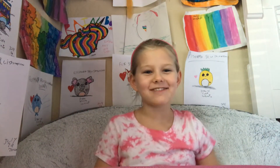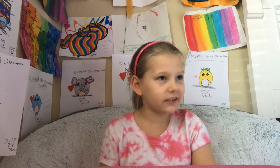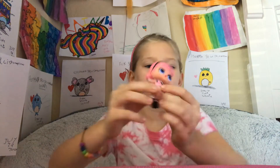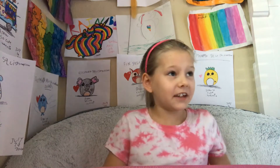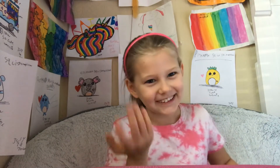Hi guys, welcome back to Brady's Vic World. So today I'm going to be showing you my top 10 favorite LOL dolls. If you don't know what they are, they're these cute little things that you can take their clothes off and they each have their names and stuff. So I have tons of these and I'm going to share my top 10 favorite LOL dolls. So let's start.